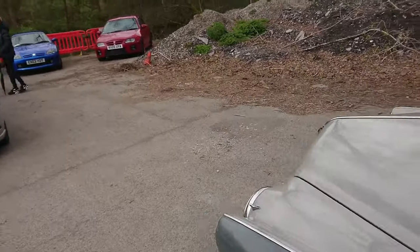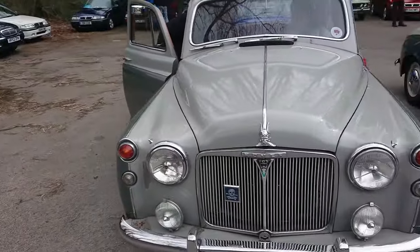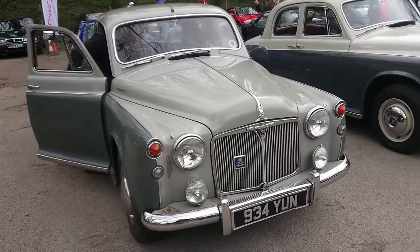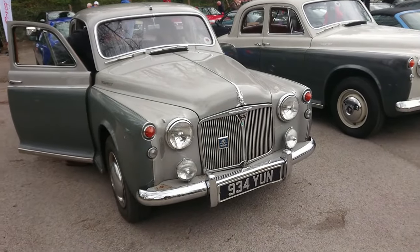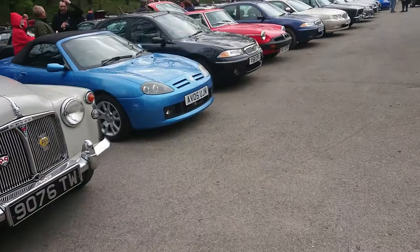They've got just so many amazing characteristics. The engine's quite torquey, the brakes are quite good actually — servo-assisted discs at the front. But the gearbox — let's not talk too much about the gearbox. It's not the easiest one to use, in my opinion.